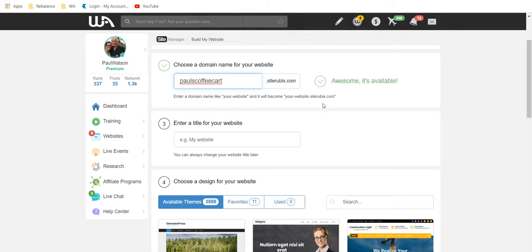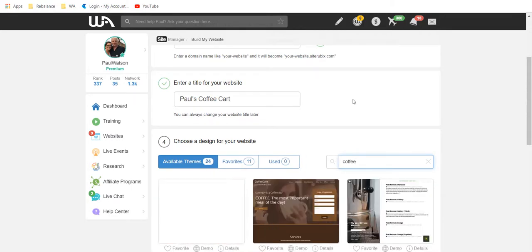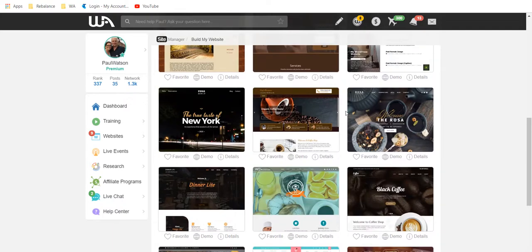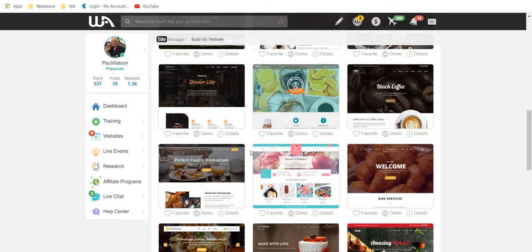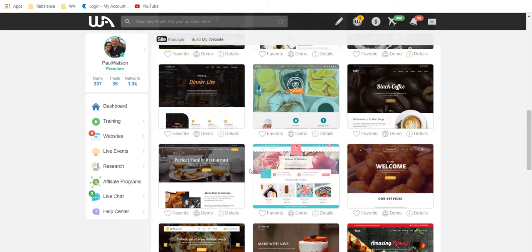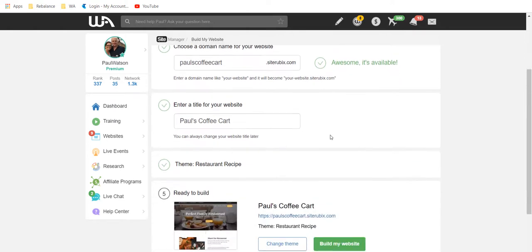I'm going to go with a free domain here and call my site paulscoffeecart.site — it's available. paulscoffeecart.com is also available, so if I had that I could select it too. My title for my website is paulscoffeecart. I need to choose a theme — let's search for 'coffee.' There are thousands of themes here. I'm going to choose this one because I like the look — it's got black and orange and a picture. All themes can be customized.